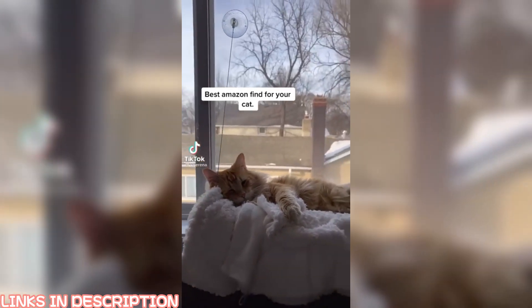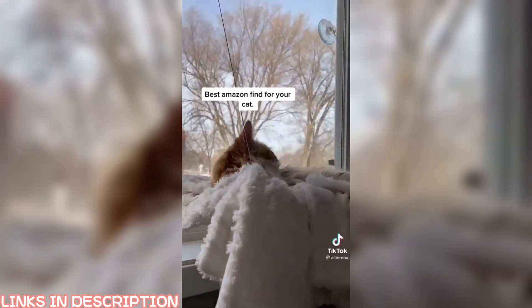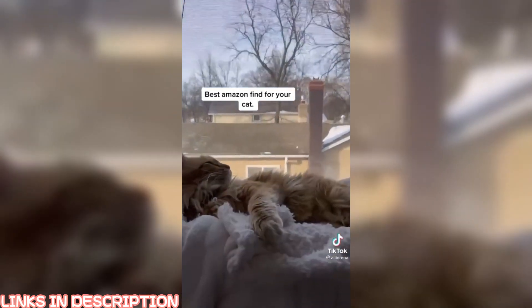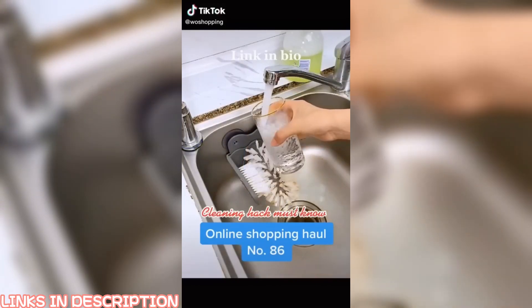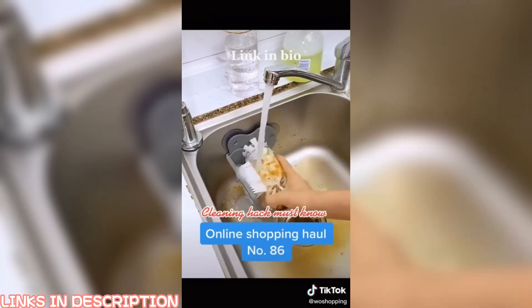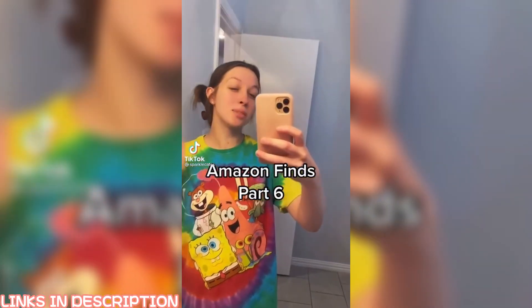This is one of the best cat purchases I've made. It's a little cat hammock from Amazon — it was like $20. It's held up by suction cups and it's never fallen on him or anything. He absolutely loves it.